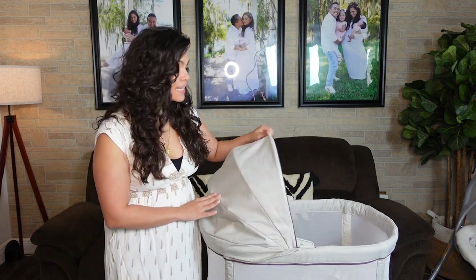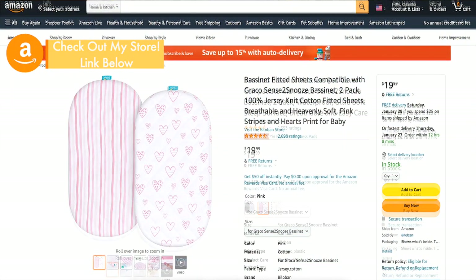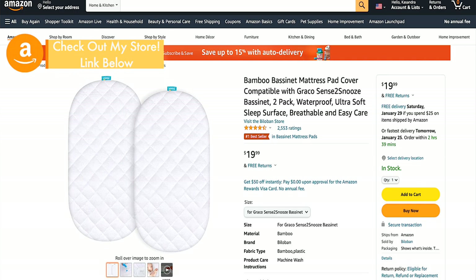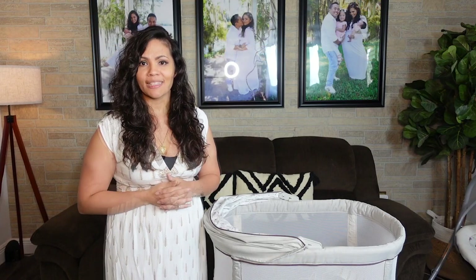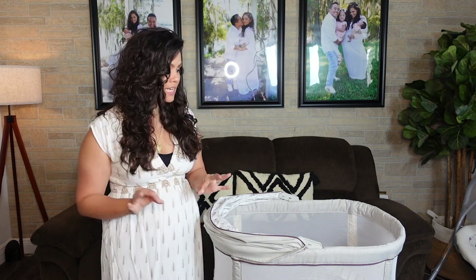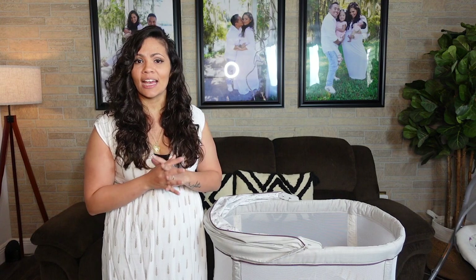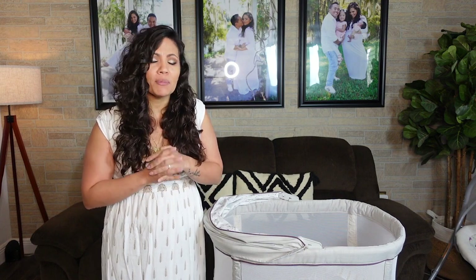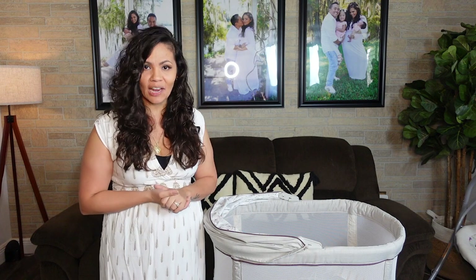Accessories for this bassinet include the sheet to cover the mattress, though no additional accessories are included. I was able to find those online on Amazon at various prices. Assembly was very easy — it came in just a few pieces, clicked right together, and took us about five minutes to put everything together, get it plugged in, and working.